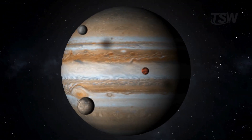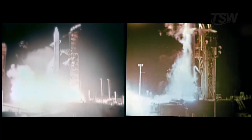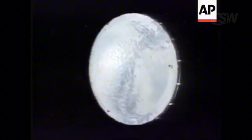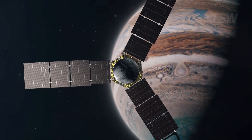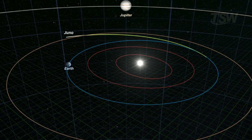So, how long would it actually take to get there? To get a sense, we can look at the probes that have already made the trip. The first to visit Jupiter was Pioneer 10, launched in 1972 — it took about 21 months to cross space and fly by the planet. Then came Voyager 1 in 1977, which arrived in roughly 18 months. Years later, the Galileo spacecraft, launched in 1989, needed a full six years to enter orbit around Jupiter. And Juno, launched in 2011, also took five years to complete the journey. All of these missions used complex trajectories, taking advantage of gravity assists from other planets like Venus and even Earth, to gain speed and save fuel.